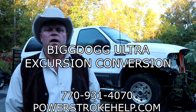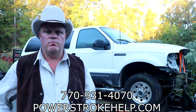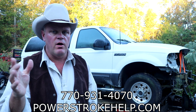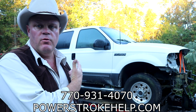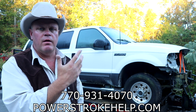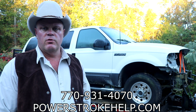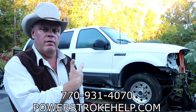Hey, this is Bill here. I want to talk to you today about the Big Dog Ultra Excursion Conversion — basically what's involved in taking your excursion, like the one behind me. I just bought it over the weekend up in North Georgia. The man had started the project on it, had something wrong with the motor, pulled the motor out, and then it sat for two years, and he lost the desire to get the job done. Anyway, I got a good deal on this one.